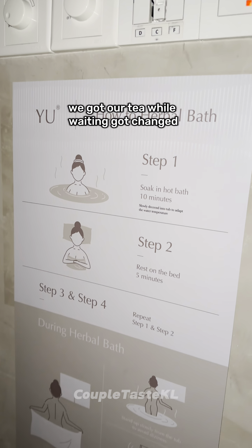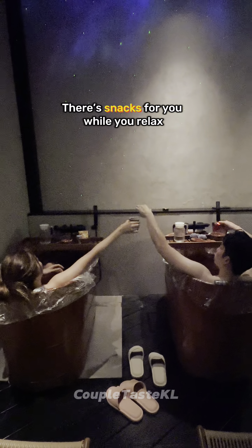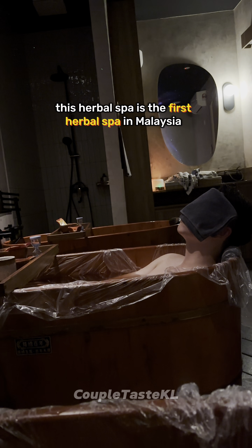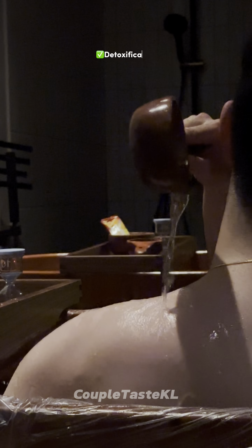We got changed and then got straight into the herbal bath. There are snacks for you while you relax. With 3 sets of 10 minutes soaking and 5 minutes resting outside of the bathtub, you will have plenty of time to connect and bond. This herbal spa is the first herbal spa in Malaysia and it has plenty of benefits as listed here.